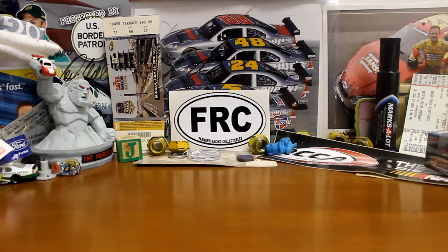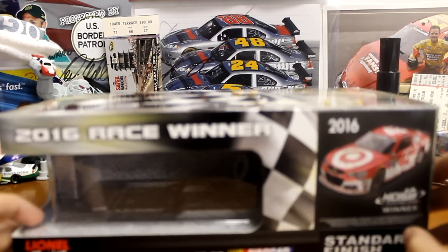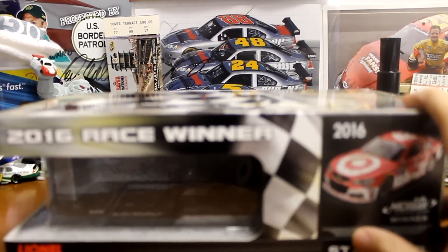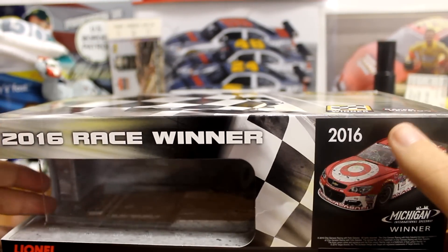What's going on guys, Windvalley20 here, and I'm very excited to bring you guys this diecast. It is the 2016 Kyle Larson Michigan race winner. Been waiting for this race version for a long, long while now. Finally rolled up to Foreigners Racing Collectibles last night, picked up two new ones, and this was one of them.